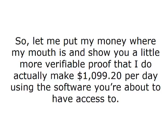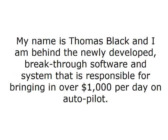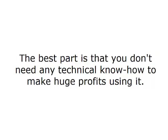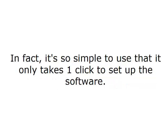So let me put my money where my mouth is and show you a little more verifiable proof that I do actually make $1,099.20 per day using the software you're about to have access to. Let me introduce myself first. My name is Thomas Black and I am behind the newly developed breakthrough software and system that is responsible for bringing in over $1,000 per day on autopilot. It's simple, it's effective, takes three minutes to set up and requires no paid advertising whatsoever. The best part is that you don't need any technical know-how to make huge profits using it.